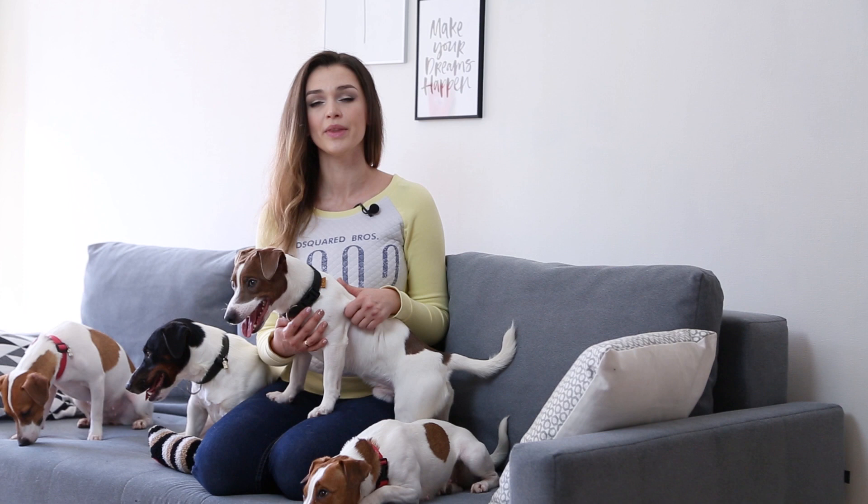Hey there! I'm Dorina, glad to see you on my channel! As always, my pets are here and we keep talking about relevant dog topics. People who want to get a Jack Russell Terrier puppy have a lot of questions. One of the most common questions is about fur. Do they shed a lot? Is their fur allergic? How to take care of it? What types of JRT fur are there and which one is better to choose? Let's figure it out!